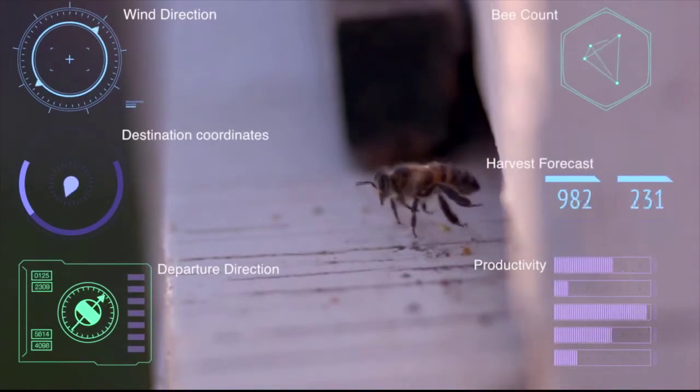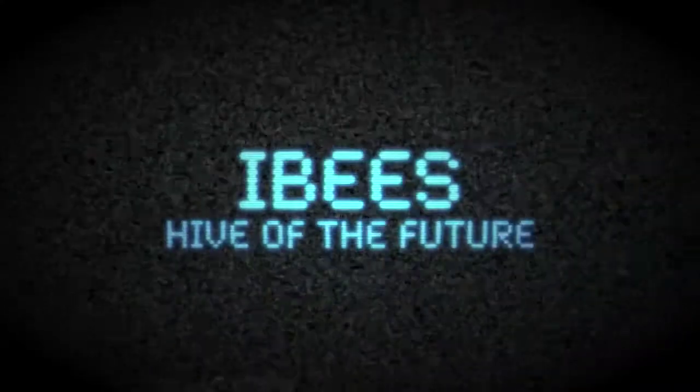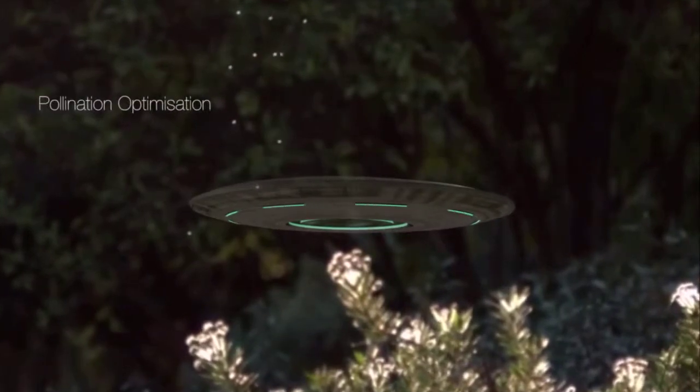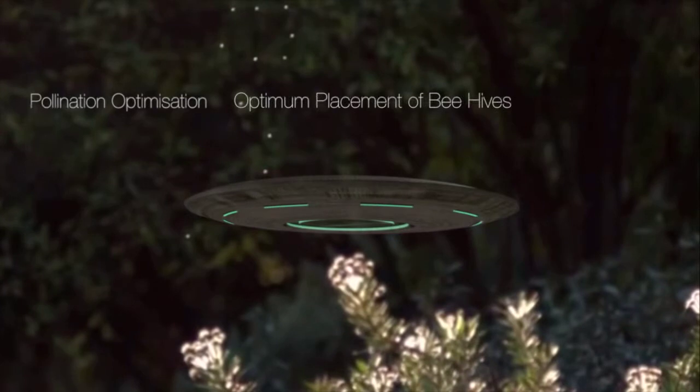The bee colony is provided with all the ingredients characterizing a smart and hygienic home fully connected to the cloud. This is the first step towards future pollination optimization solutions, optimum placement of hives and even higher productivity. In the end, happy bees mean happy people.